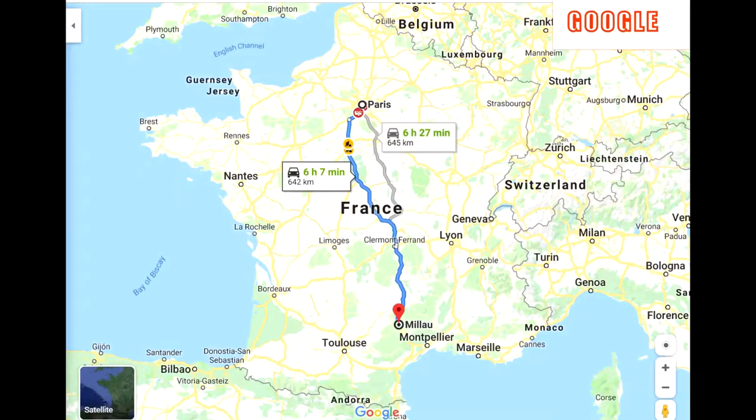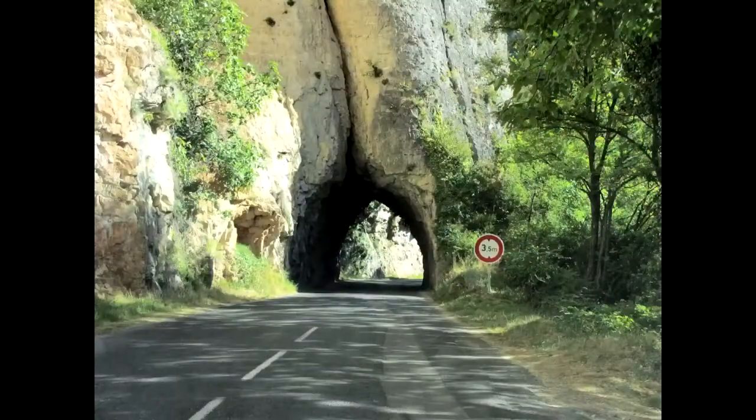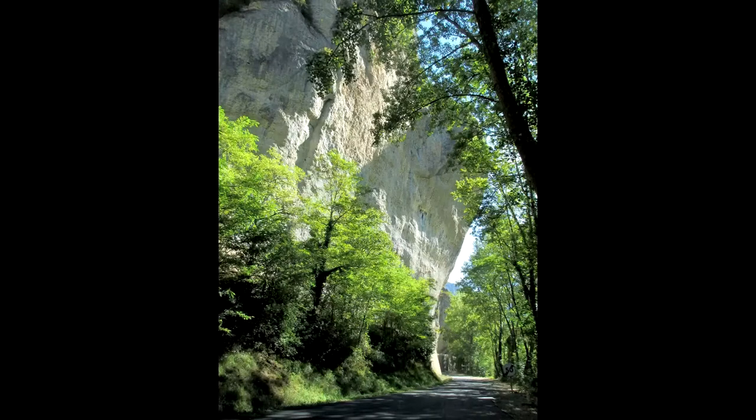Within six hours south of Paris by toll road, you can be in the Occitan region, an amazing area famous for Les Gorges du Tarn, the gorges of the Tarn river, famous for its canyons and its natural beauty that will captivate you more than you can imagine.